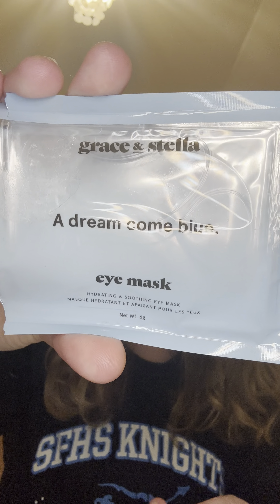Next I have an eye mask — it's the Grace and Stella Hydrating and Soothing Eye Mask. These were nice; they were very cooling and hydrating. I probably wouldn't repurchase though — I didn't like them enough for that — but I'm glad I got to try them out.